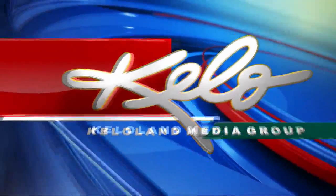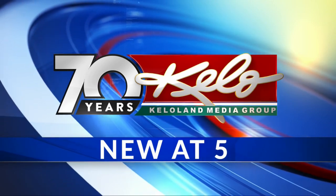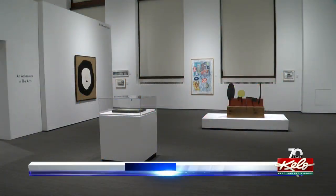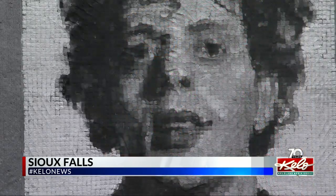Some of the most famous artists in the world currently have works on display at the Washington Pavilion in Sioux Falls. KELOLAND's Travis Fossing shows us what Guildhall, an adventure in arts, has to offer. The Washington Pavilion is hosting its first major traveling art exhibit in five years — 72 pieces from the permanent collection of the Guildhall Museum in East Hampton.